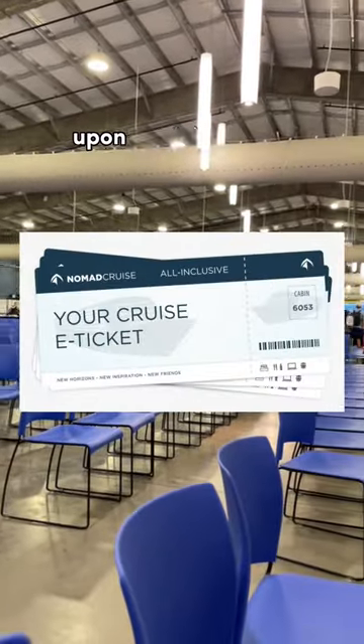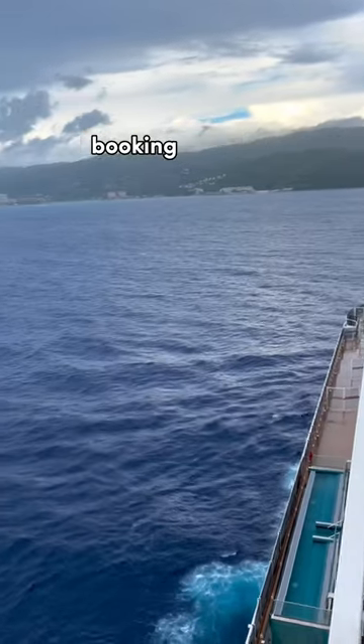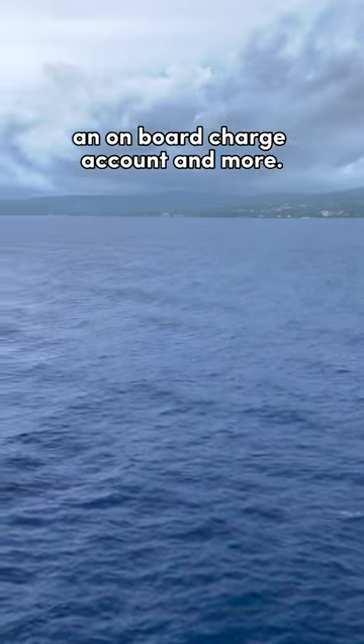You will also need your boarding passes upon arriving at the terminal. Your boarding pass has information such as your cabin number, booking number, shows you've checked in for your sailing, and allows you to set up an onboard charge account, and more.